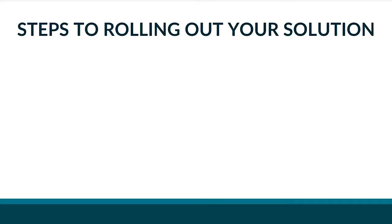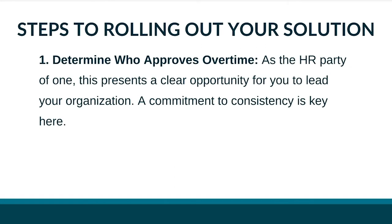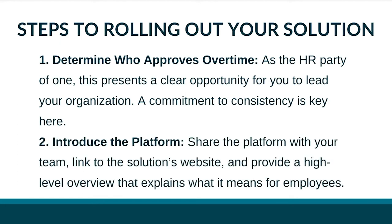Once you've selected a platform, it's time to roll it out. Understand that some employers do this quietly without telling their employees. We decided to clearly explain how the platform works. In the spirit of full transparency, include the following in your rollout communication: determine who approves overtime — as the HR party of one, this is a clear opportunity to lead. A commitment to consistency is key, since managers may grant exceptions that cause problems. Make it clear that all overtime approval goes through you. And introduce the platform by sharing a link to the solution's website with a high-level overview of what it means for employees.